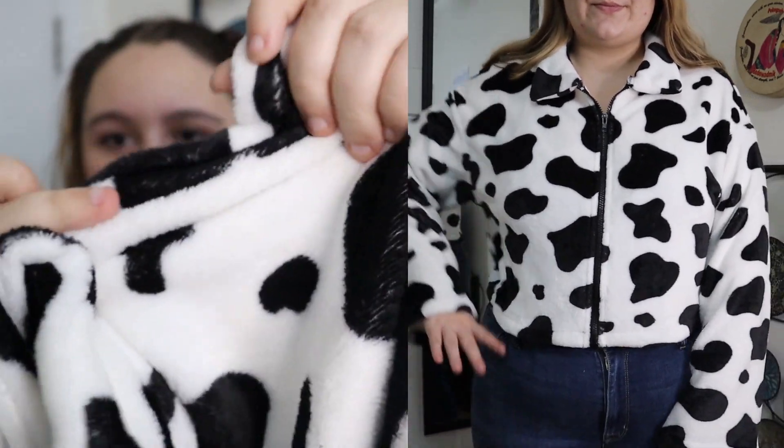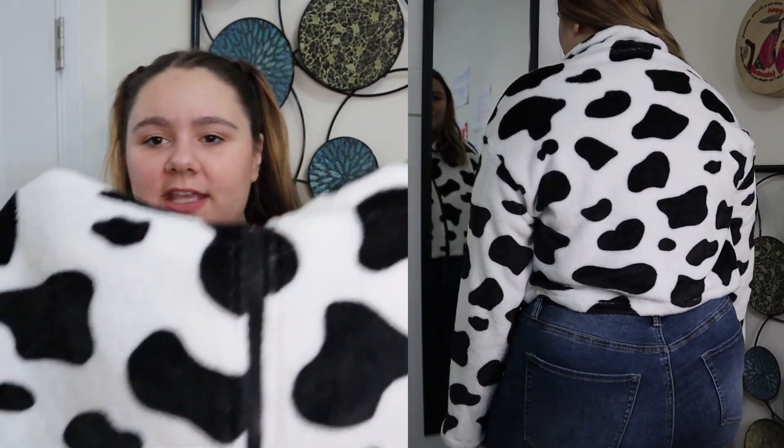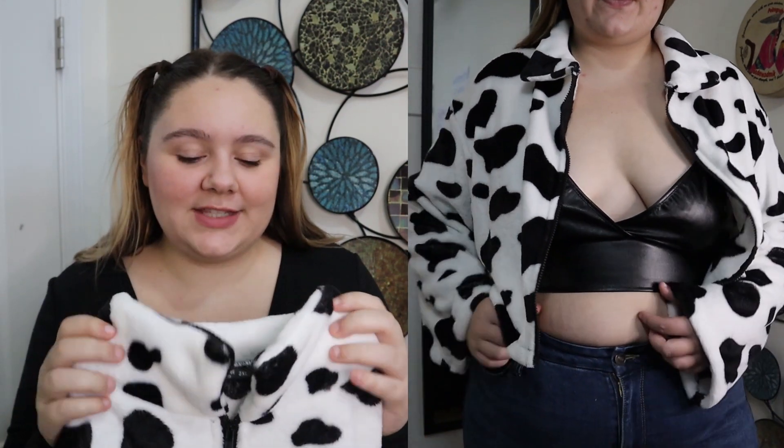The next piece is the Plus Cow Print Drop Shoulder Teddy Jacket. I got it in a size 2X and it was originally $18.02. It's a sherpa material — very soft and fluffy. It is a pretty thin material, but I actually like that because when I layer in wintertime I don't want to be too hot. It's a cropped jacket, which I love — cropped jackets look good with dresses, jeans, and skirts. I'm a huge fan of cow print, I think it's one of the best animal prints and a timeless piece. It has a functional zipper all the way down and a little collar that folds over.